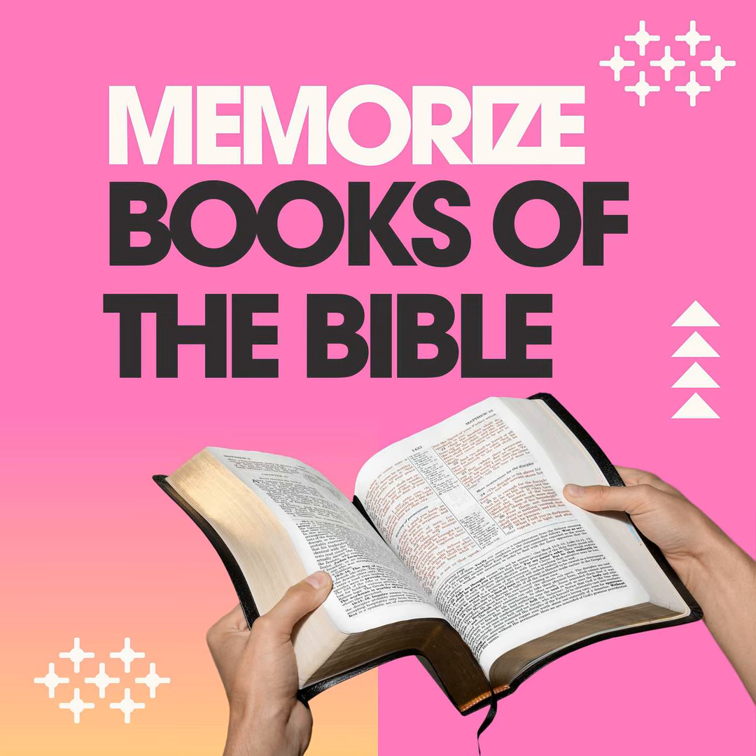Matthew, Mark, Luke and John, Acts and Romans and Corinthians Corinthians, Galatians, Ephesians, Philippians, Colossians, Thessalonians Thessalonians, Timothy Timothy, Titus, Philemon, Hebrews, James, Peter Peter, John John John, Jude, Revelation. The link to that one and others are in the show notes.